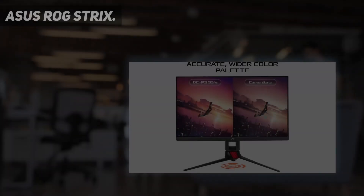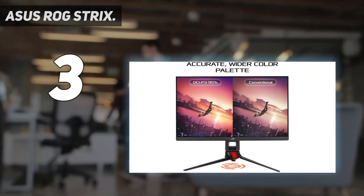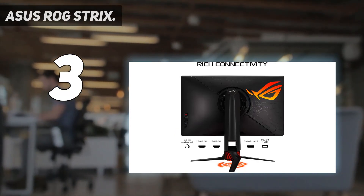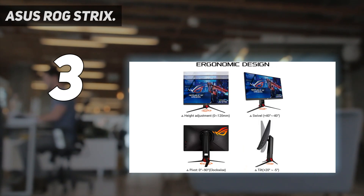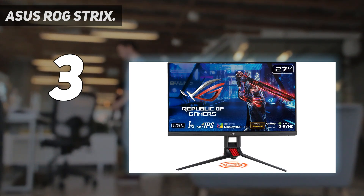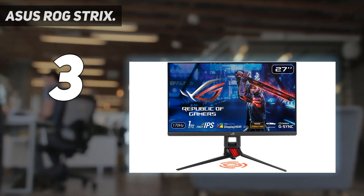At number 3: the Asus ROG Strix. The ROG Strix XG27VQ is a gaming monitor that offers the best of both worlds — high performance and stunning visuals. It's no surprise that this monitor is a serious contender for the title of best gaming display.